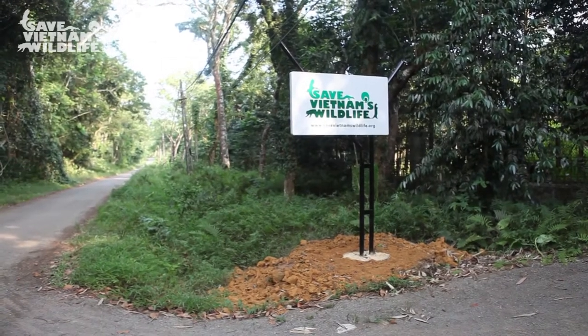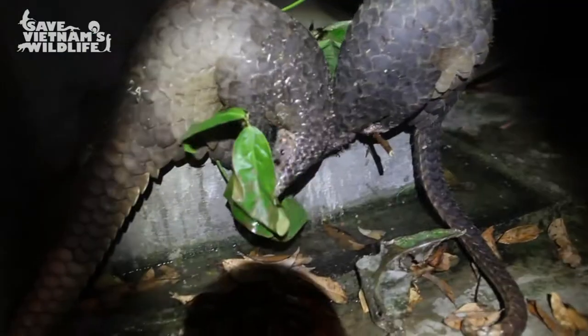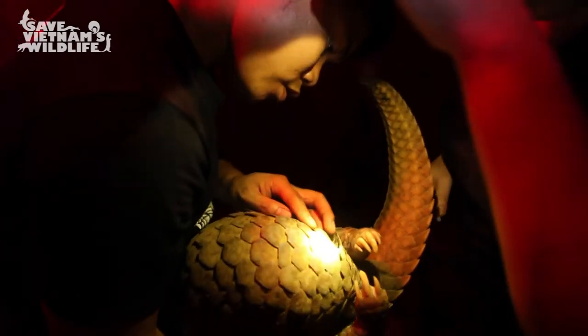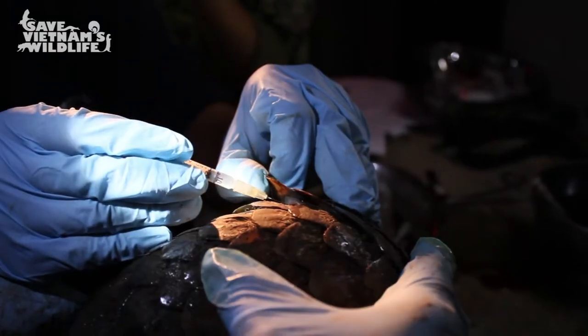Once rescued, pangolins undergo a 30-day quarantine period at the rehabilitation centre under the careful care of our wildlife keepers. The long journey to mental and physical recovery begins with quality veterinary care.